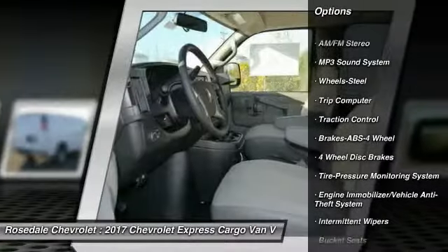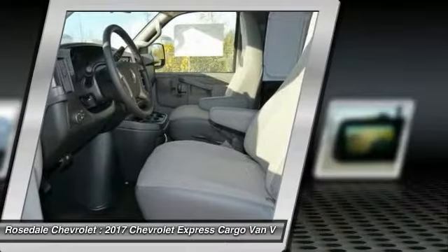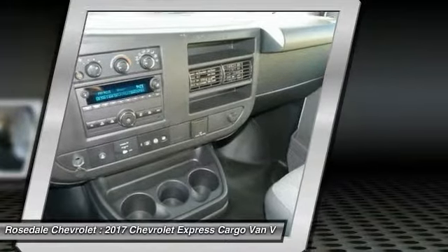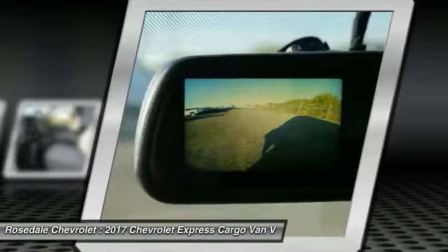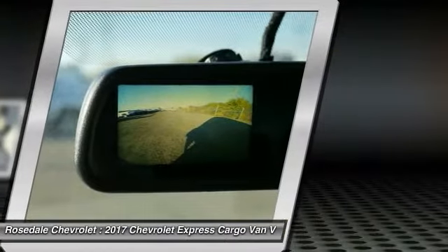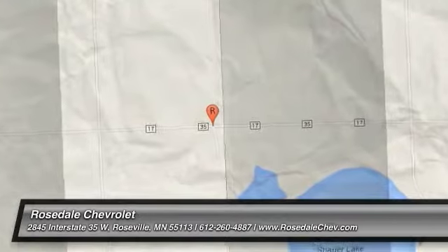Traction control, anti-lock braking system, power steering, AM/FM stereo radio, trip computer, MP3 playback, stereo bucket seats, power windows, power door locks. Drive away with a great deal on this vehicle — call or stop in today.